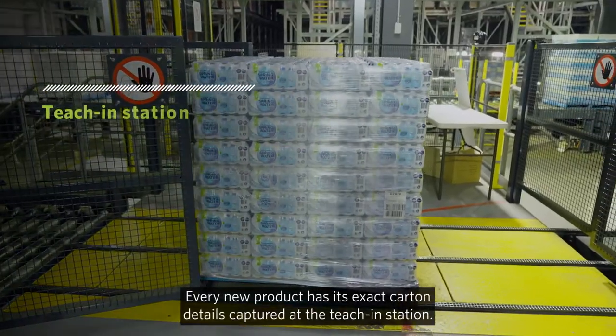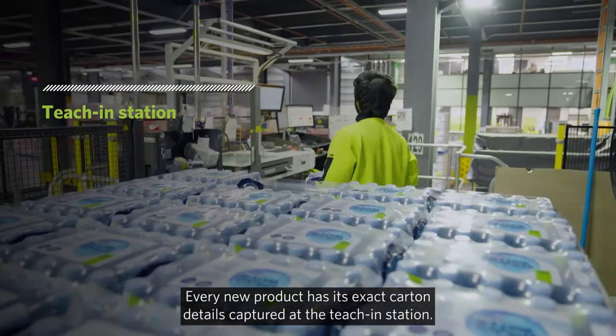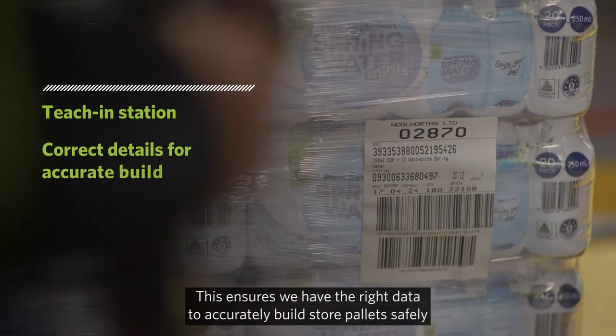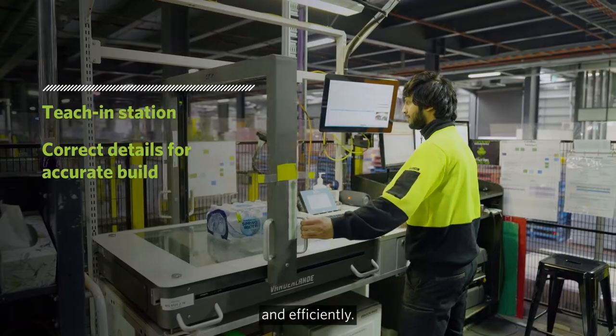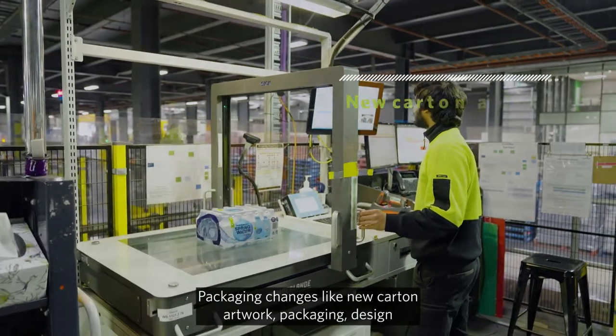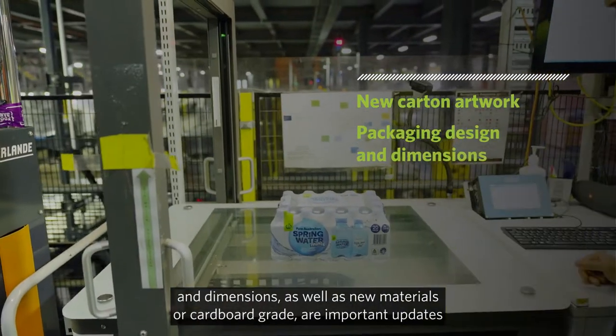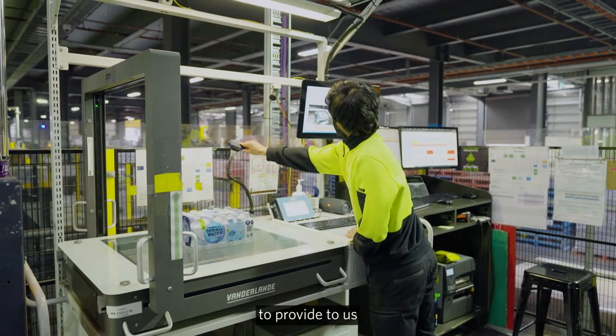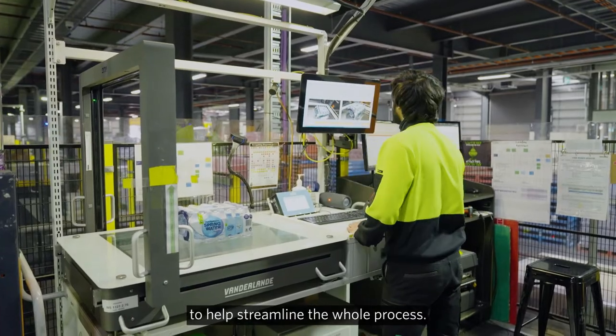Every new product has its exact carton details captured at the teach-in station. This ensures we have the right data to accurately build store pallets safely and efficiently. Packaging changes like new carton artwork, packaging design and dimensions, as well as new materials or cardboard grade, are important updates to provide to us to help streamline the whole process.